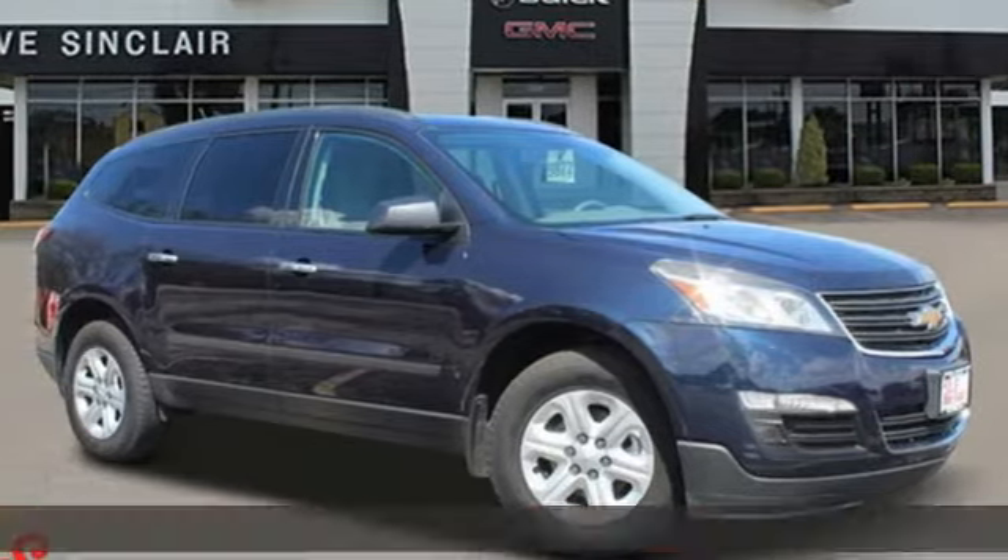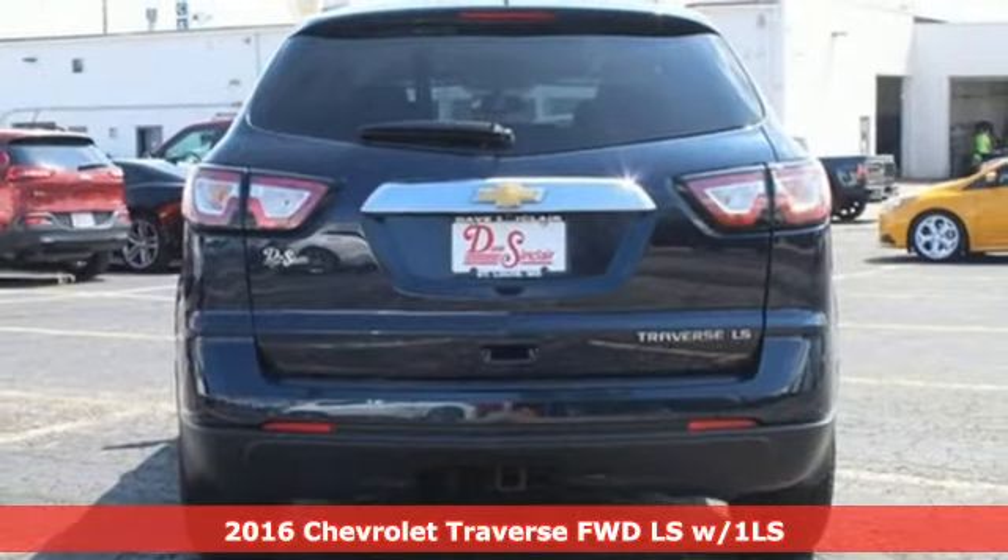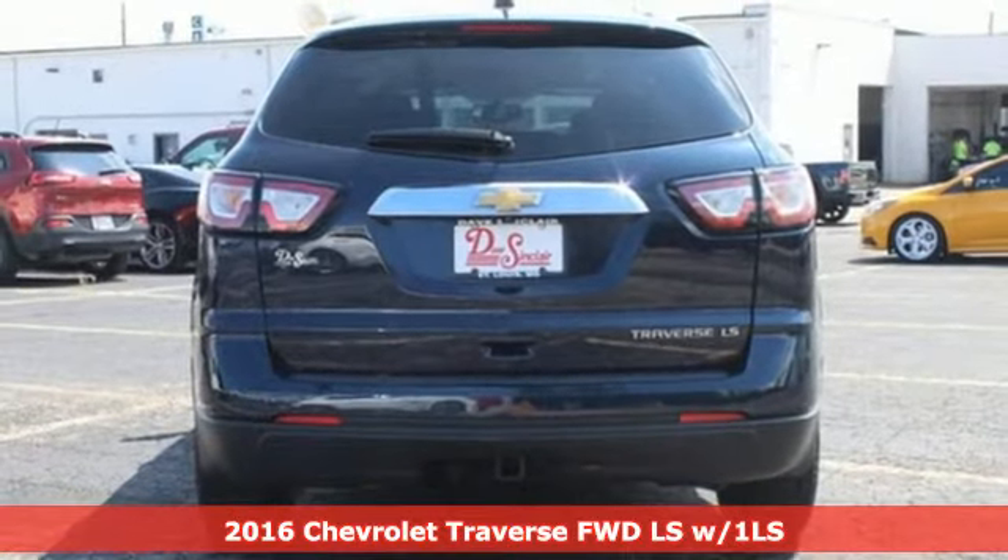It's a 2016 Chevrolet Traverse. Style, space and amenities. This is everything but compromise.